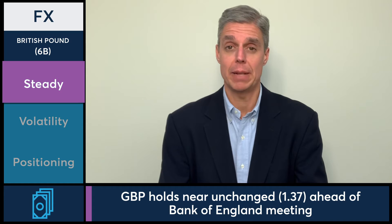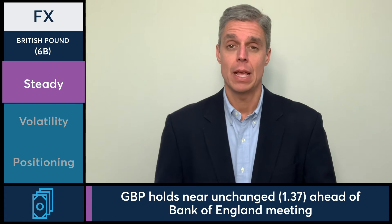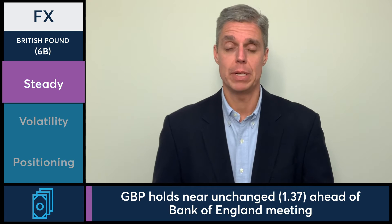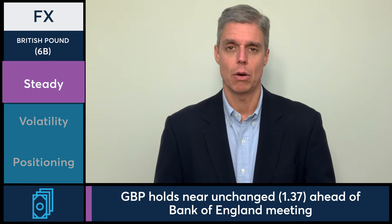A modest pullback ahead of a big event is not the strangest thing I've ever seen. So at this point, keep an eye there. We have to get through the Fed meeting first on Wednesday, followed by the Bank of England meeting on Thursday.